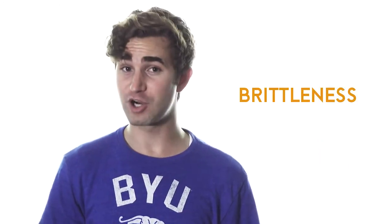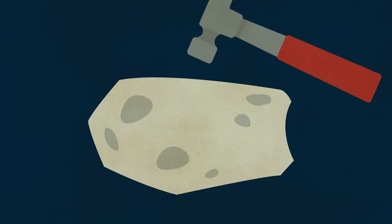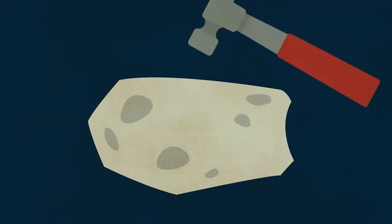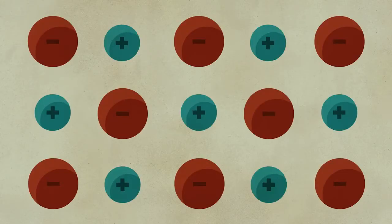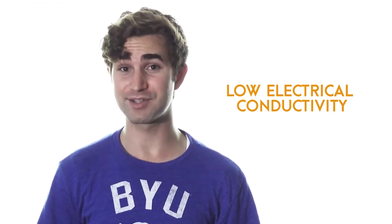The rigid pattern of charges is what makes ionic compounds so brittle. When you hit a salt with a hammer, ions with the same charge come in contact with one another, and since like charges repel, the compound will shatter.